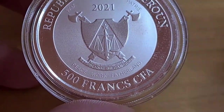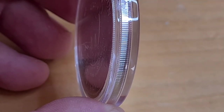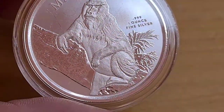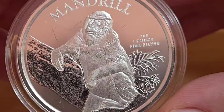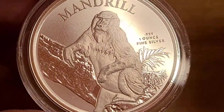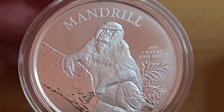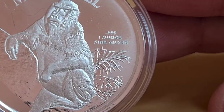Now let's look at the other side — it has a milled and reeded edge. The mandrill on the coin is stunning. We have a really high reflective background, then almost a hammer effect on the tree he is resting upon. The word 'mandrill' appears above — just in case you didn't know what it was — and off to the side it reads '999 one ounce fine silver.'